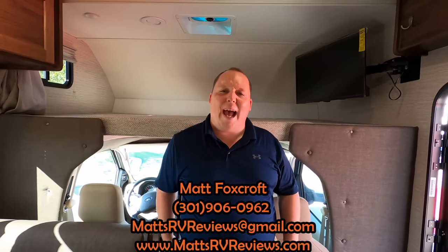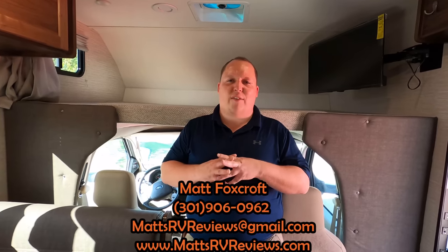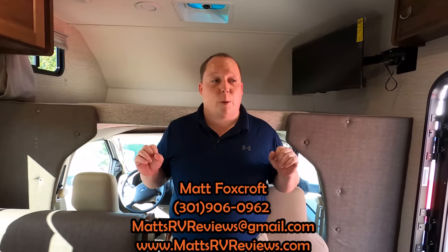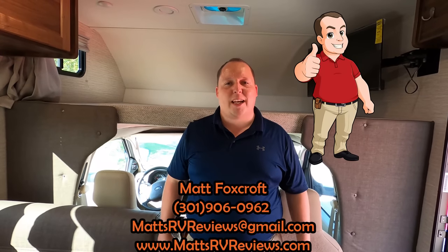We can get everybody an even better price than that on this unit. You can call, text, email, or FaceTime us at 301-906-0962, or MattsRVReviews at gmail.com, or check us out online at MattsRVReviews.com where you can get your official Matt's RV Reviews sticker. There's also a Contact Me page on the website.